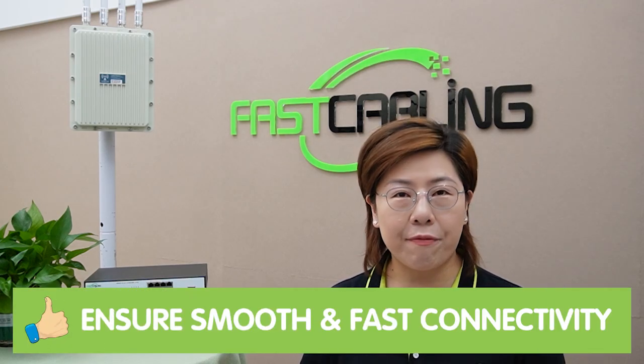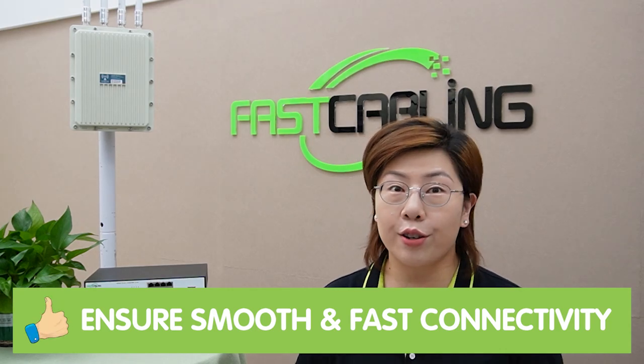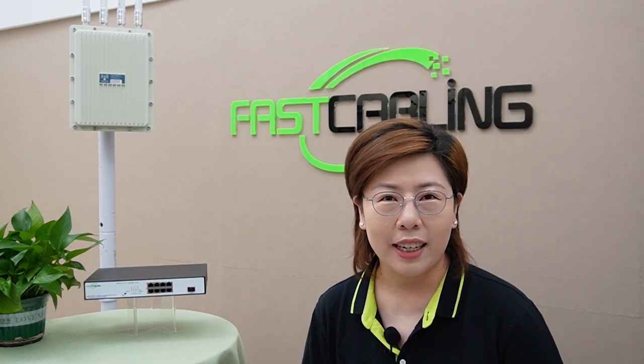That's where 2.5G networks come in. They offer more than double the speed of 1G networks, ensuring smooth and fast connectivity for all your modern applications. Whether it's streaming high-definition videos, supporting multiple IoT devices, or ensuring seamless video conferencing, 2.5G networks have got you covered. Let's break down the key advantages of 2.5G networks for modern applications.